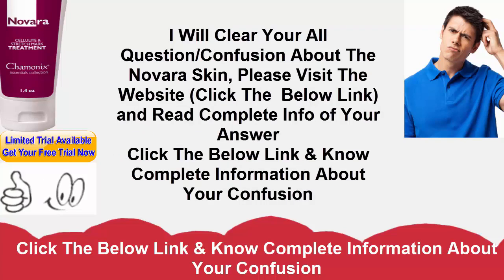Novara Skin makes your skin look years younger. Studies have demonstrated that using Novara Skin for about two months, two times per day, can significantly reduce the appearance of aging signs. Now you can revitalize your skin without costly or invasive surgery. Reduce the appearance of wrinkles noticeably.